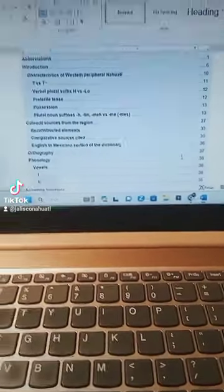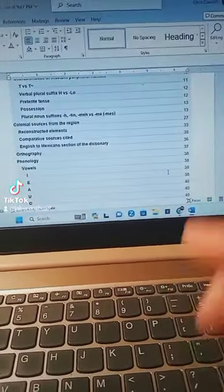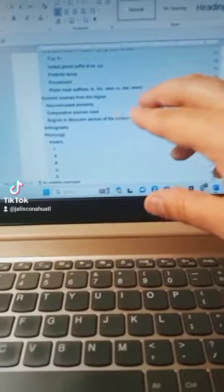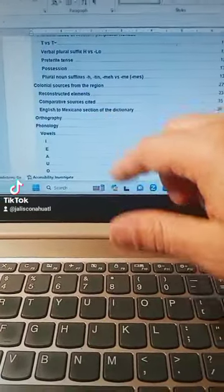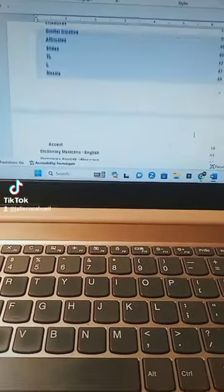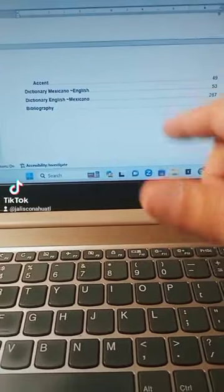It has an introduction which really breaks down the region, some history, defining the different variants within our region. The second part talks about how the dictionary was constructed. Then we have orthography and phonology — just the sounds and the writing system — which is covered in the grammar. It's pretty much the same. And then we have the dictionary.